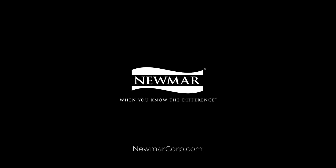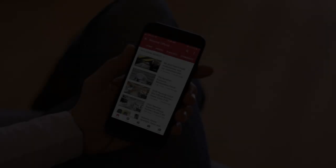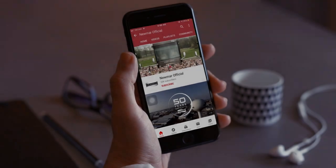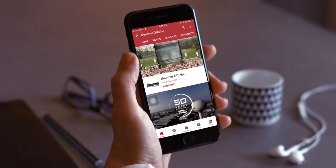For more information, visit your nearest Newmar dealer or visit newmarcorp.com today. You can be the first to know when we add new product videos by subscribing to our YouTube channel and turning on notifications.